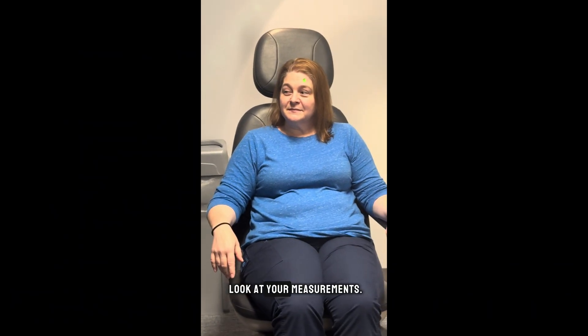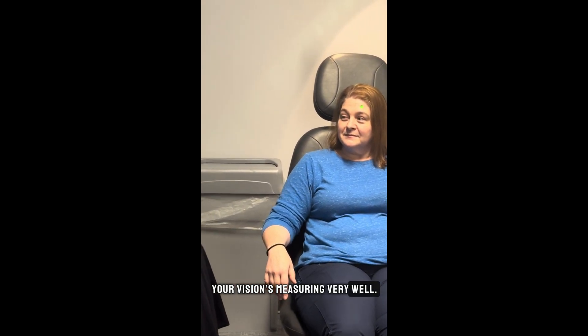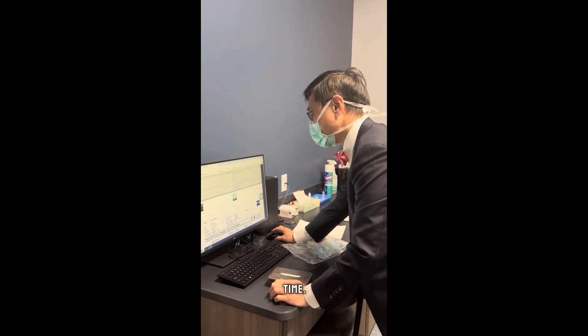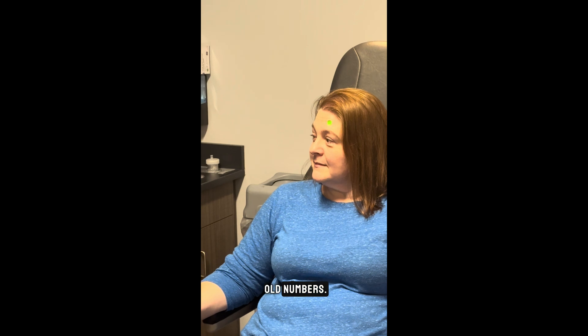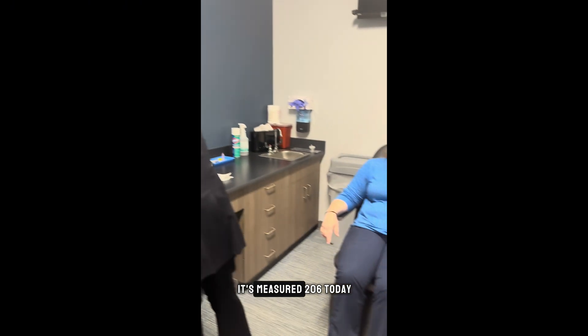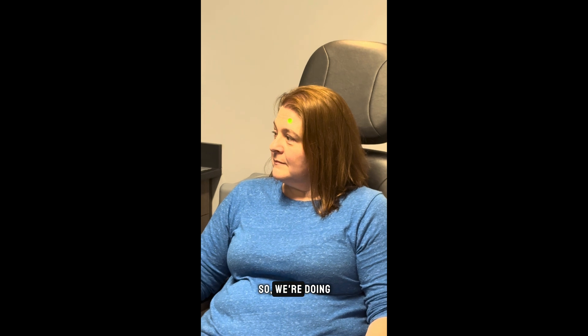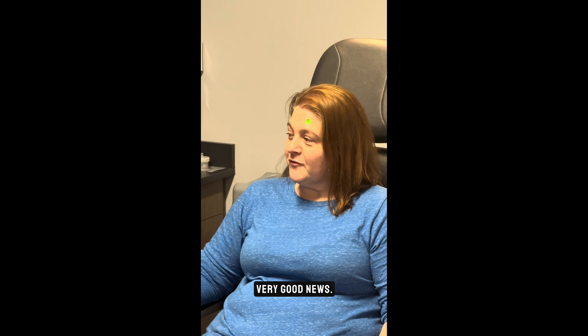I'm just going to take a look at your measurements. Your vision's measuring very well, slightly better than last time. And the OCT — the retina scan — is also looking very good now. It's within the margin of error; it measured 206 today, very close to 209 last time. So we're doing very well, and the vision's measuring better. Very good news.